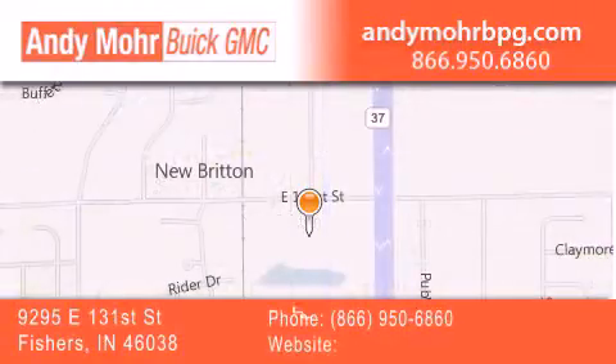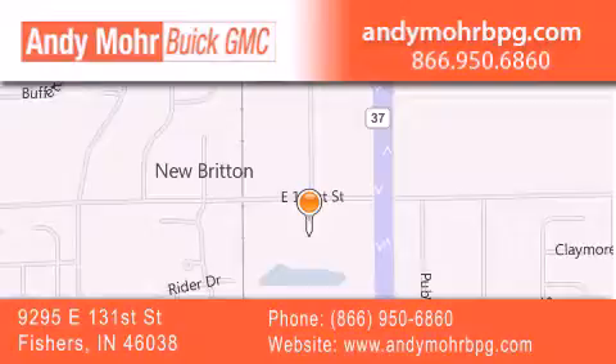You can search our new and used car inventory online, get new car pricing, and receive free no obligation price quotes. Stop by and visit us at 9295 East 131st Street in Fishers or see us online at AndyMooreBPG.com.